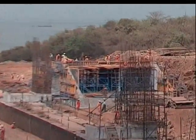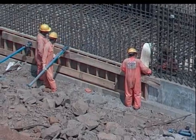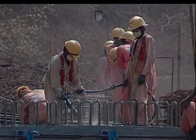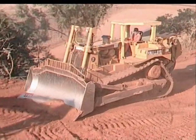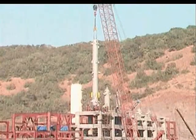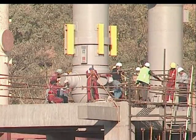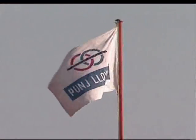In 1997, Enron's Dabhol Power Company issued an invitation to bid for this prestigious project. They were in search of an Indian company that could bring two crucial strengths to the table: unquestioned technological superiority and a consistent track record of completing assignments on schedule, time after time. Their search ended with Pungeloid Limited.